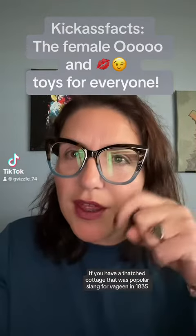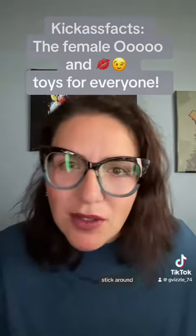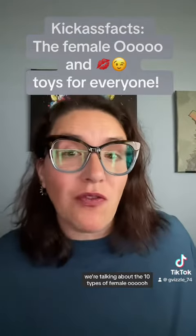Kick-ass facts! If you have a thatched cottage — that was popular slang for vagina in 1835 — stick around! We're talking about the ten types of female orgasm. There's also a giveaway, so wait until the end.